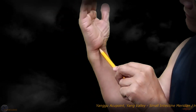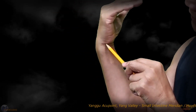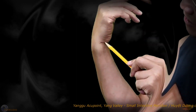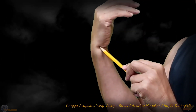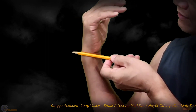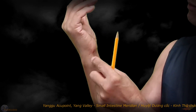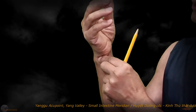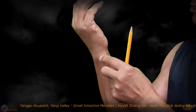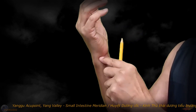Then we move out along this horizontal line until it ends. This place where the horizontal line ends is also the tip of the ulnar bone. You can press on it with your finger and you will clearly see the ulnar bone and the concave slit, which is the location of the Yangu Acupoint.